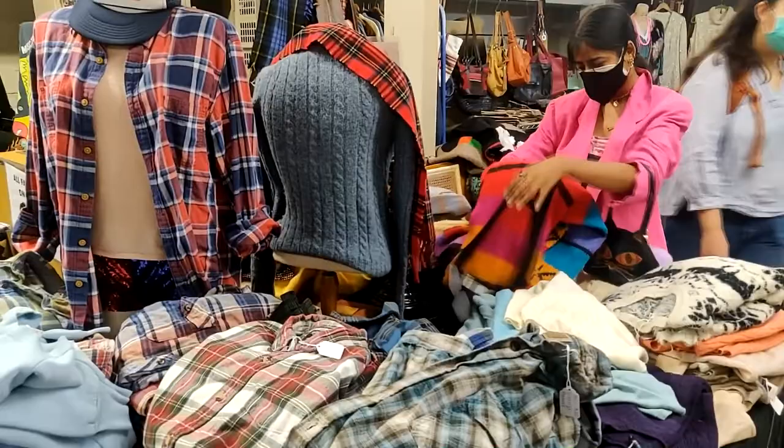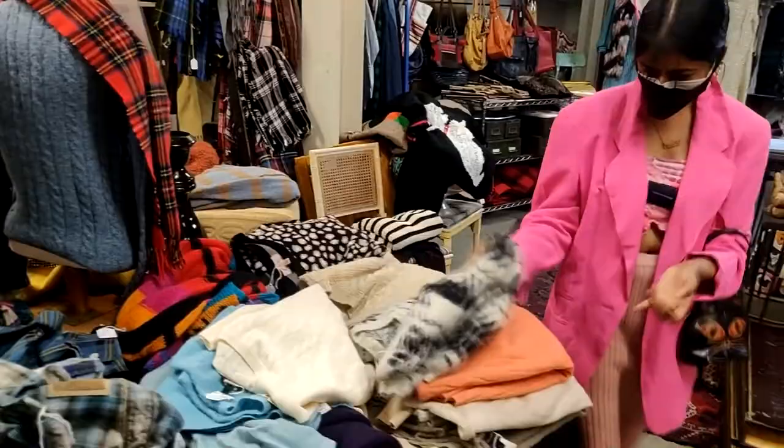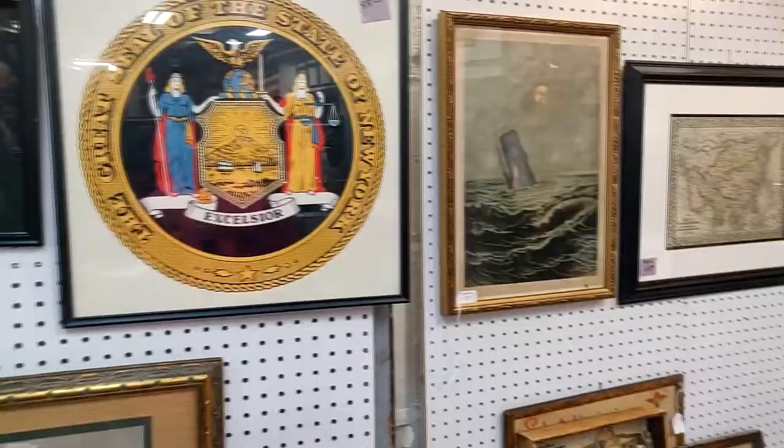I also found this cute little typewriter and some amazing vintage frames, along with plaid shirts.